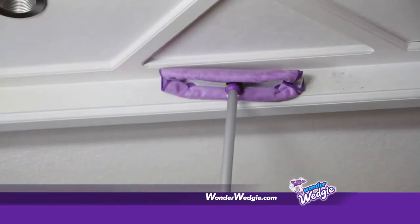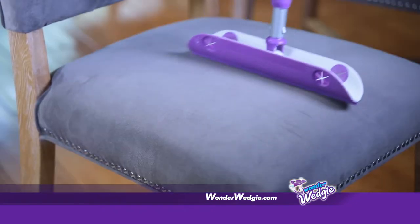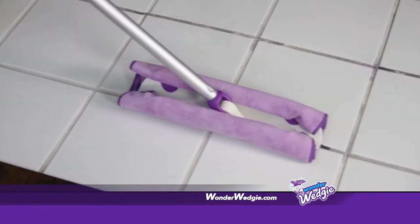Wonder Wedgie is perfect for crown molding, dusting staircases, and under cabinets. It even digs out stubborn pet hair from furniture, eliminates dust from hardwood, messes on tile, and spills on linoleum. Wonder Wedgie gets you off your knees so you can clean with ease.